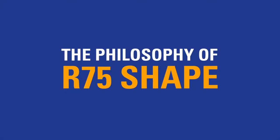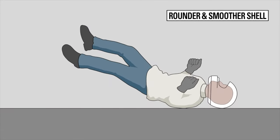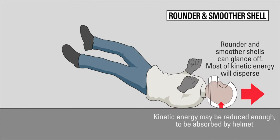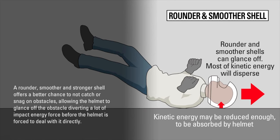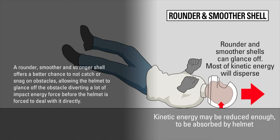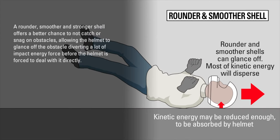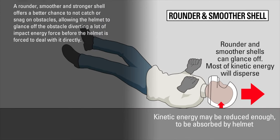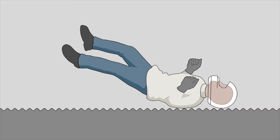Arai deduced early on that round and smooth objects offer not only strength but also better ability to disperse kinetic energy on impact. The term 'glancing off' is one you'll hear from any Arai technician or retailer, and this refers to the ability for the helmet to glance off and prevent undue torsional rotation or sudden deceleration. This glancing off leads to much better impact absorption.